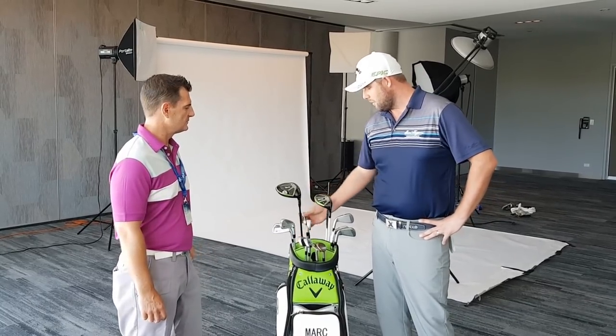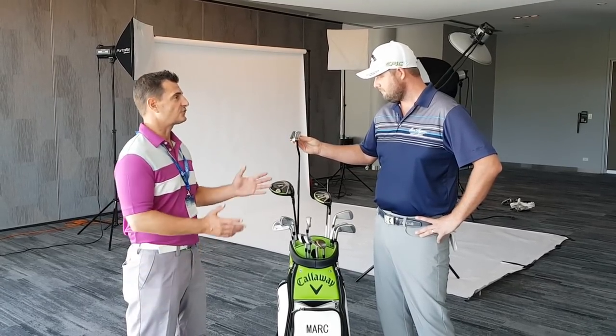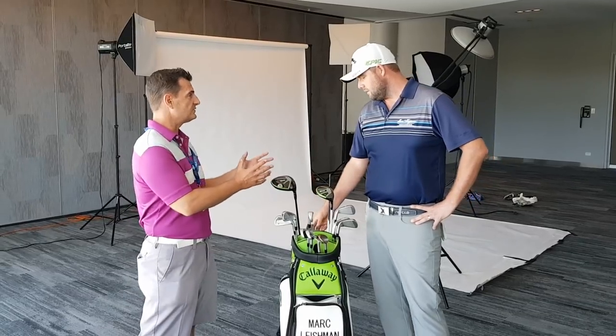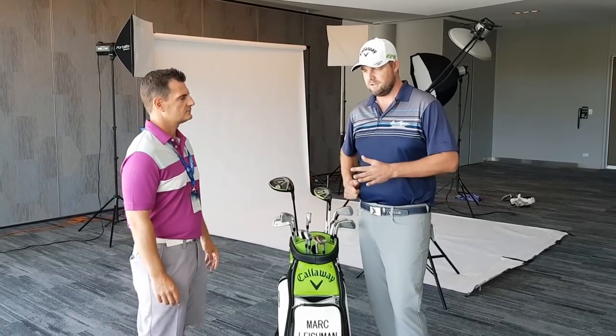Probably the best club in my bag, along with the driver, is the Odyssey Versa One Wide putter. There's a story behind this — we see a lot of mallet heads these days, a lot of big head putters, but that one's quite small. I found this one: I got to the Open at Royal Troon and my clubs didn't arrive, so I went into the Callaway truck, picked it up and thought it looked really good. I took it out on the course just to putt for a little bit, loved it, and I've used it ever since. I've been putting really well with it — had a couple of wins with it — so that's going to be pretty tough to get out of the bag.